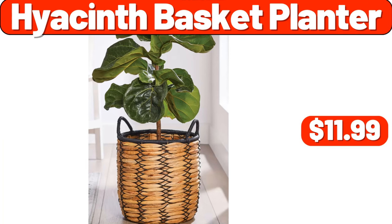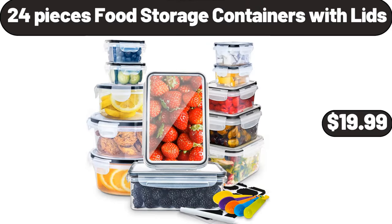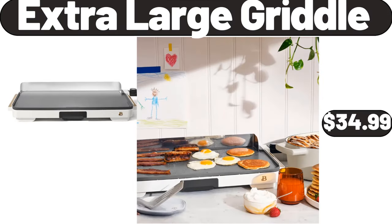Hyacinth Basket Planter, $11.99. Smart Light Bulbs, $12.99. 24 Pieces Food Storage Containers with Lids, $19.99. Huntington Home Apothecary Jars 3 Piece Set, $6.99. Extra Large Griddle, $34.99.